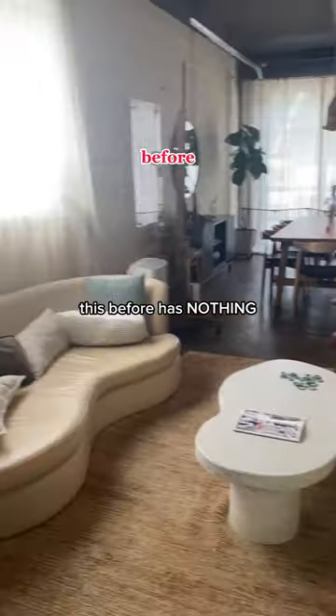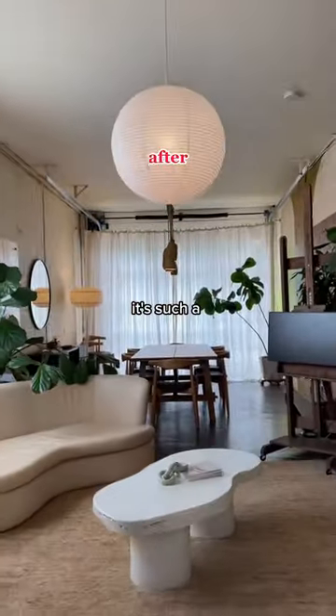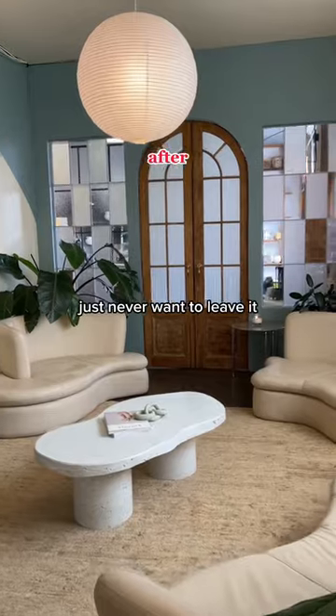This before has nothing on what this room is now. It's such a breath of fresh air and I just never want to leave it.